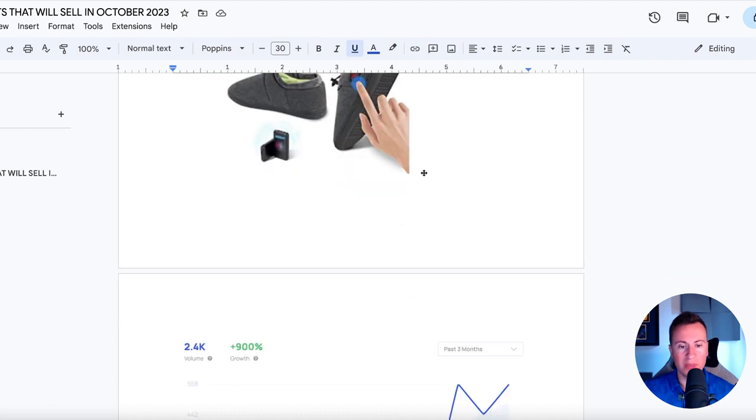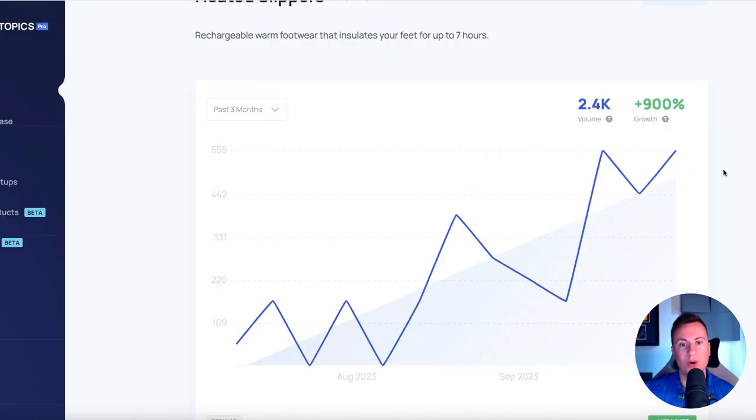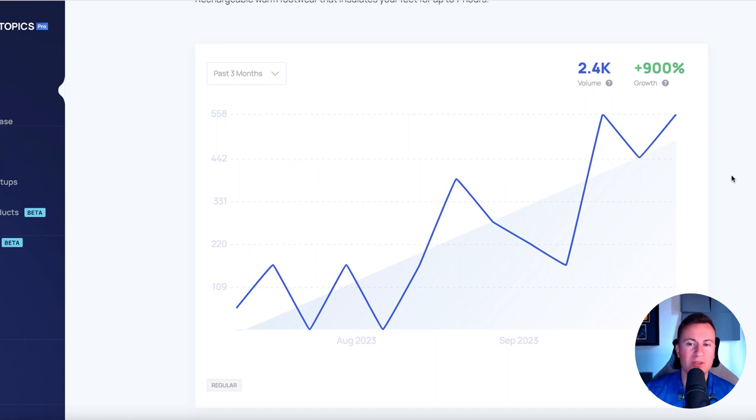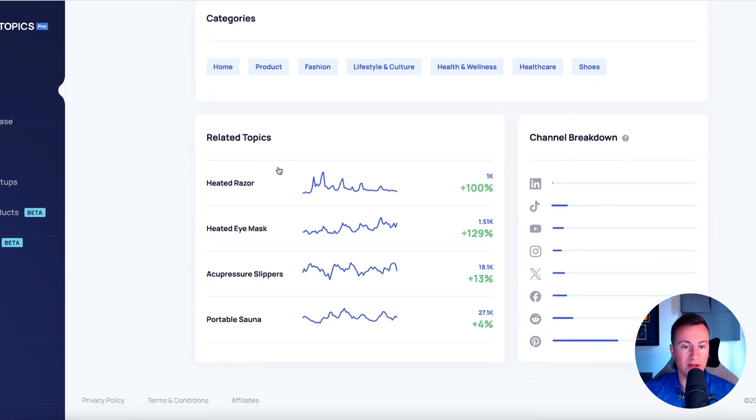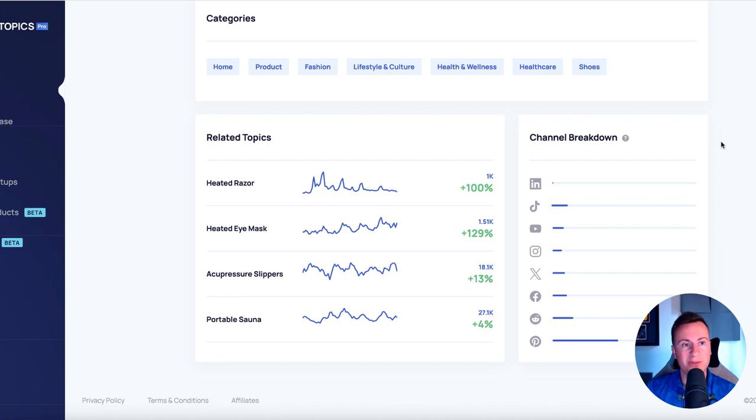How do I know that? The data tells me. This is a screenshot taken from Exploding Topics. If you are not using Exploding Topics, you are always going to be a step behind everybody else because they show you products that are on breakout. This is the past three months and it shows 900% growth — pretty self-explanatory. The weather is getting colder so more and more people are looking to buy this product. It gives you a search volume for each month, and if we scroll down it also gives us related topics showing what other types of products are spiking in popularity — heated razors, heated eye mask, acupressure slippers, portable saunas. It also gives us a platform breakdown so we can see exactly where the popularity for this product is.